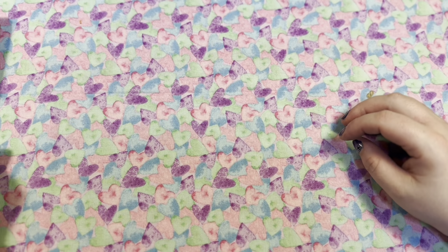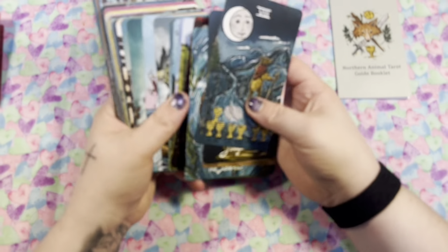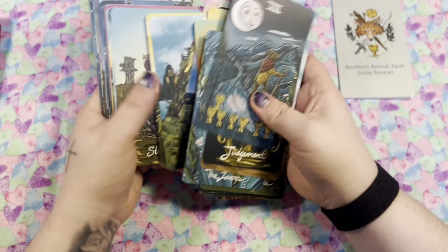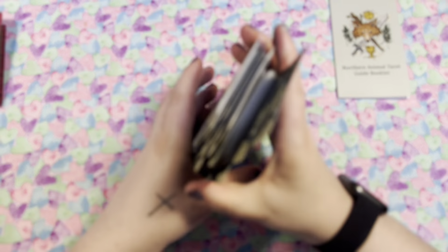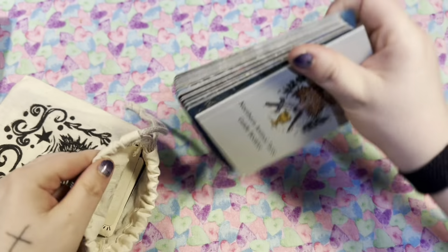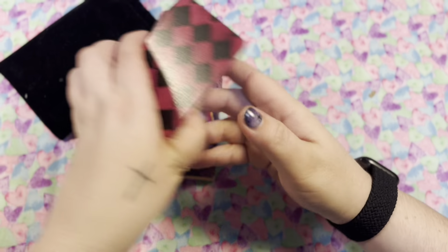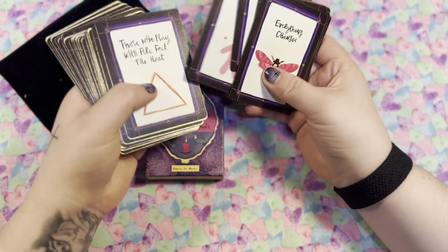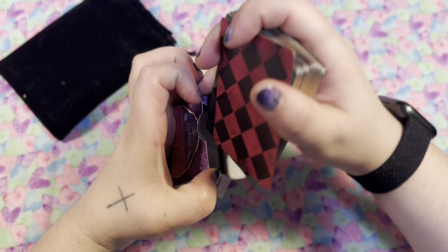Next up we have the Northern Animal Tarot, which we all know and love, in the third edition linen — now this is the muddy or dark edition. I do have the regular linen third edition, and I got this muddier one which I thought would be really nice for fall and winter. And last but definitely not least is my Wednesday's Child, which I love and goes with way more decks than I ever thought it would.